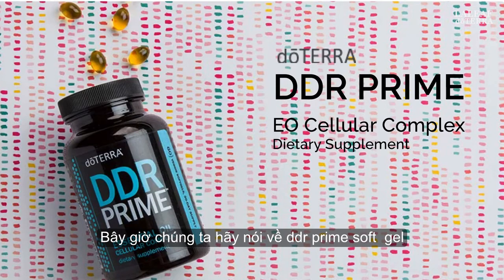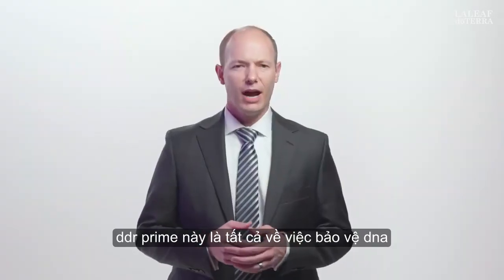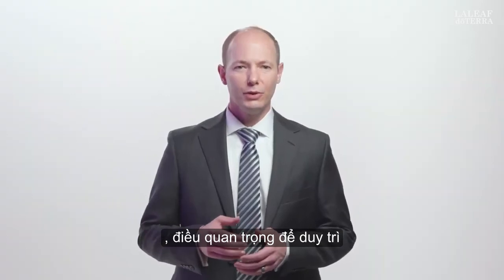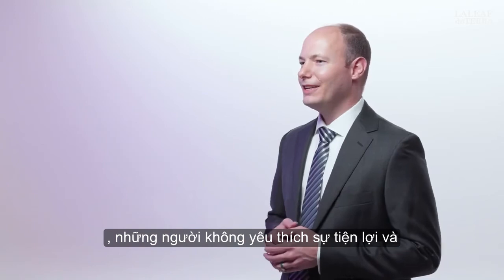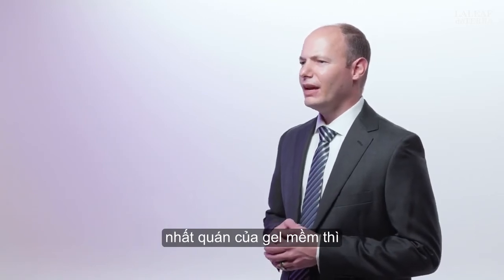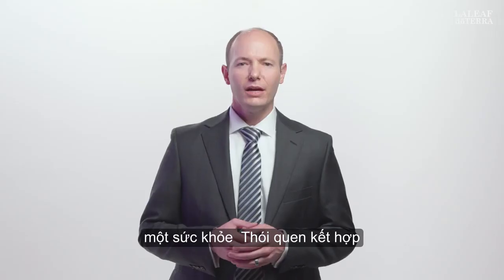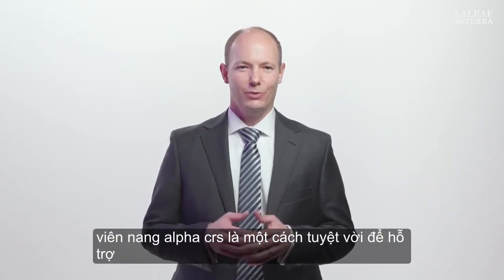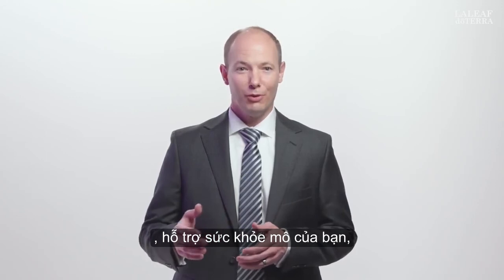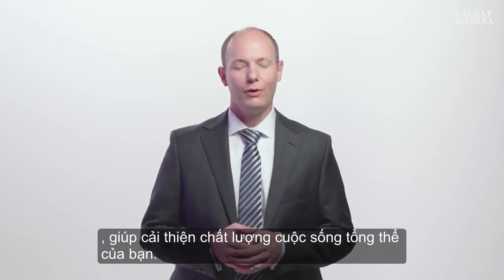Now, let's talk about DDR Prime Soft Gels, the companion product in this cellular health duo. DDR Prime is all about protecting DNA, which is critical to maintaining healthy cellular function. Taking a soft gel is such an easy way to support a healthy habit. Combining the DDR Prime Soft Gels with Alpha CRS capsules is an excellent way to support your cellular health, which supports your tissue health, which supports your organ health, which improves your overall quality of life.